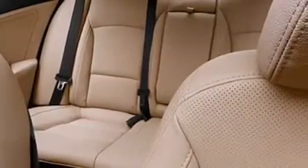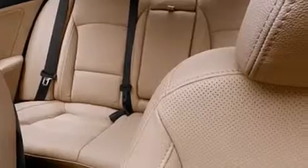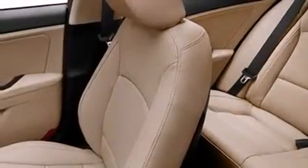With an EPA estimated rating of 35 miles per gallon on the highway, this automobile does not compromise its fuel efficiency for size, comfort or fun.